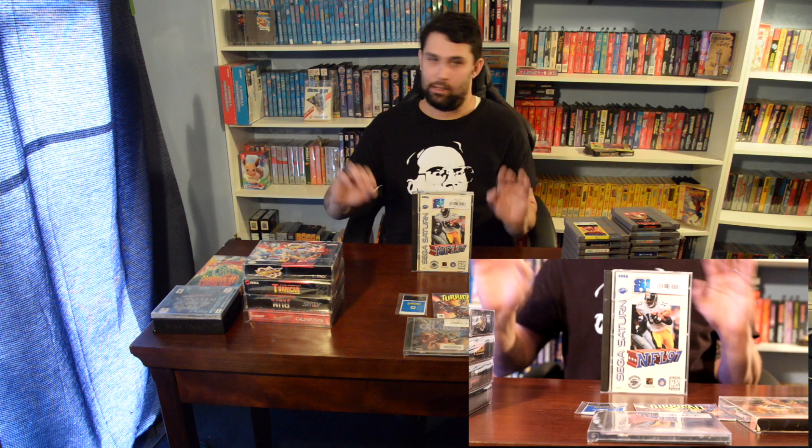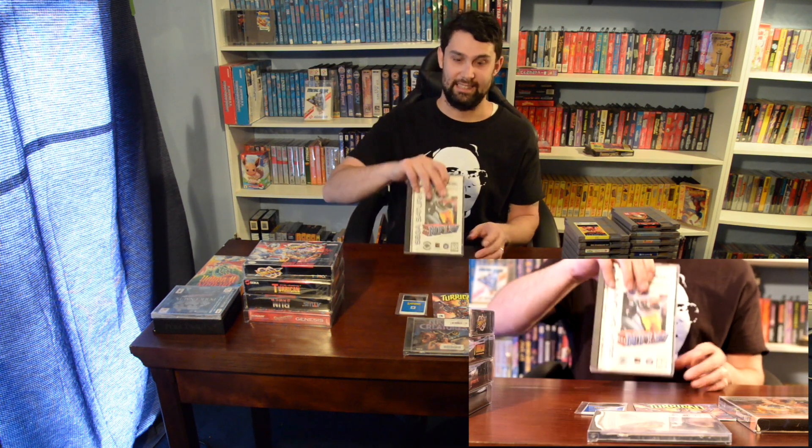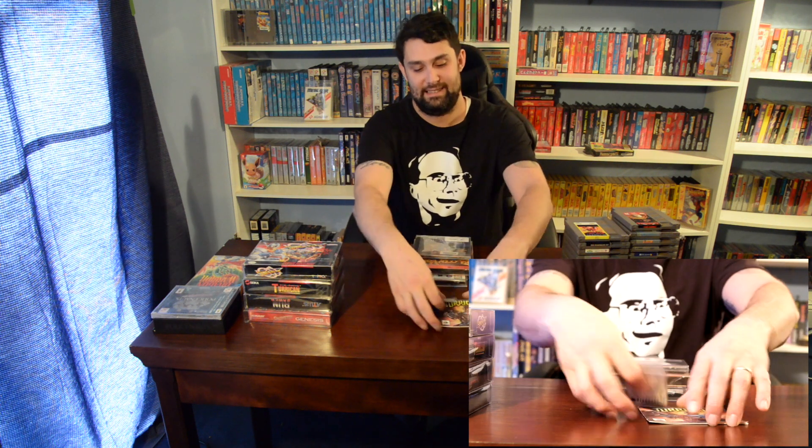After that I checked out what Saturn stuff they had, because I'm a big Saturn collector. My complete set collections I'm going for are Saturn, Sega CD, N64, and NES. I'm collecting NES and N64 cart, and Sega CD and Sega Saturn complete — I can't collect loose discs. So I got NFL 97. I don't think I had this. Nothing too exciting, just a sports game, but you've got to get the sports games for the complete set.